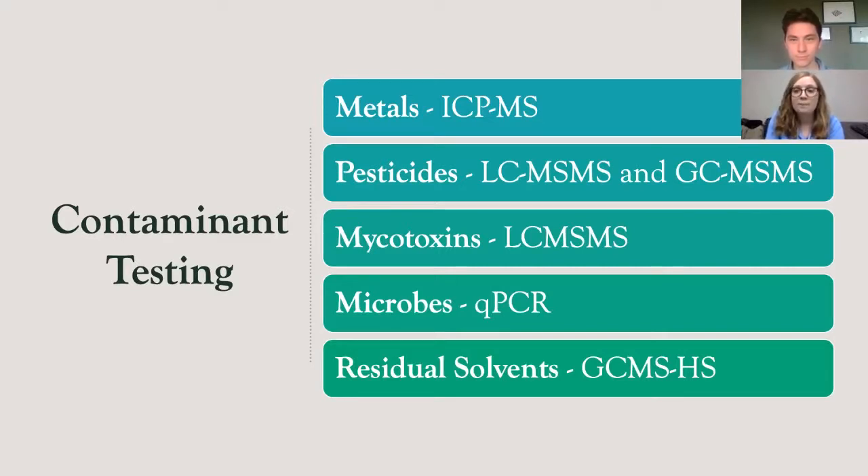In addition to pesticides, mycotoxins can also be seen and quantified using LC-MS-MS technology. Mycotoxins are secondary metabolites of mold and fungus and are naturally produced. The most common tested for in cannabis are aflatoxins and ochratoxin. Then we come to microbials, which are a little trickier as not all microbials are bad; however, the ones that are can be extremely dangerous. After conducting a substantial amount of research, our laboratory has opted to use quantitative polymerase chain reaction, or QPCR, to amplify microbial DNA, which has been isolated through an extraction process.